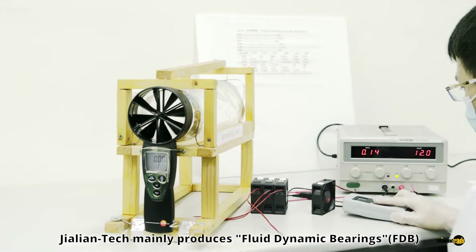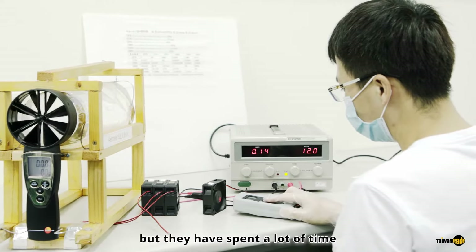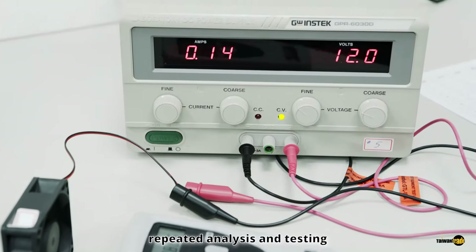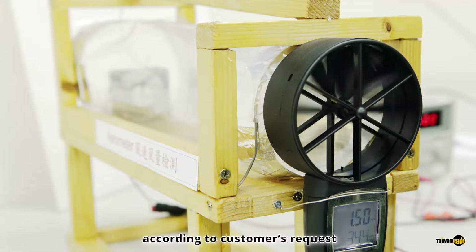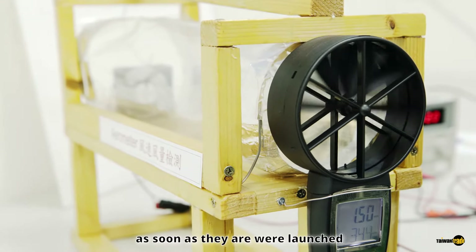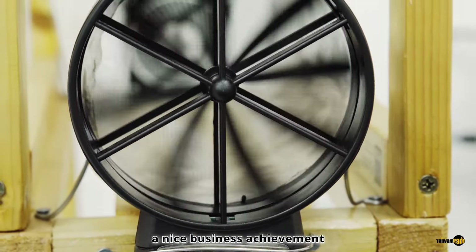Jalien Tech mainly produces Fluid Dynamic Bearings. But they have spent a lot of time studying the rotating mechanism of electric appliances — repeated analysis and testing — so they can develop bearings according to customers' requests. They have been well-received as soon as they were launched, resulting in a nice business achievement.